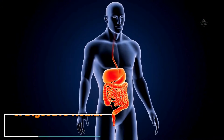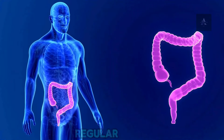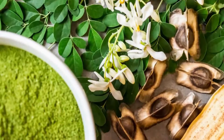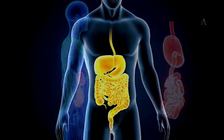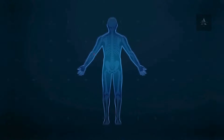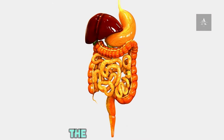6. Digestive Health. Moringa's impact on digestive health is significant, thanks to its fiber content, which promotes regular bowel movements and prevents constipation. The plant's isothiocyanates have antibacterial properties that help maintain a healthy gut, essential for proper digestion and protection against harmful pathogens. The anti-inflammatory properties of quercetin and chlorogenic acid in Moringa also soothe the digestive tract.